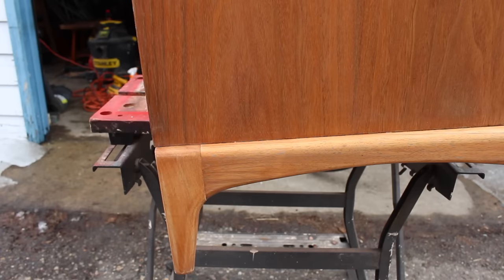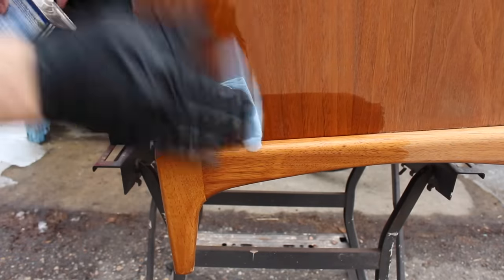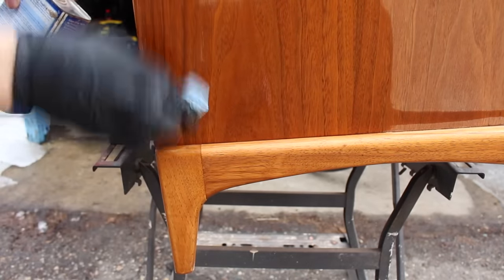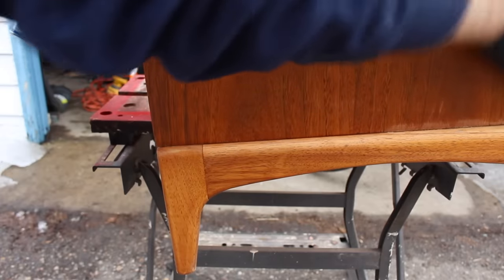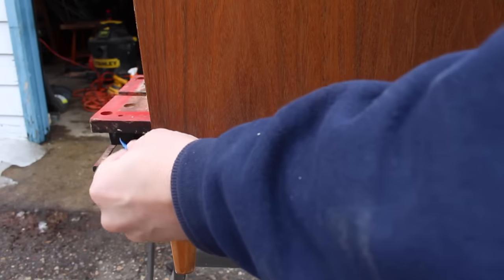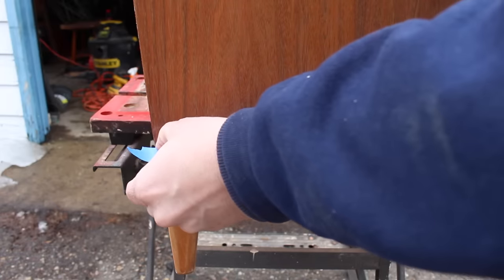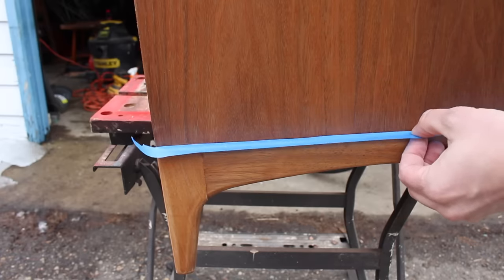Like a lot of mid-century furniture, the base on this piece is a lighter and cheaper wood than the walnut veneer that's on the rest of the cabinet. You'll see this a lot, especially on mid-century furniture. So that lighter wood has to be colored to match the walnut, and I'll do that later with some gel stain. But first, I'm going to stain the rest of the piece, and I'll just tape off the base so that the stain does not get on there — because I want it to be able to absorb the gel stain that I apply later.